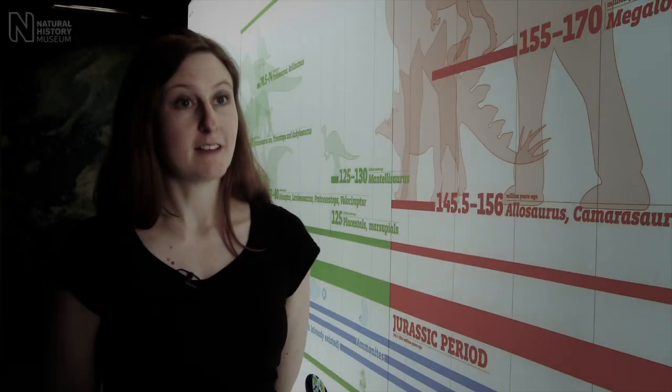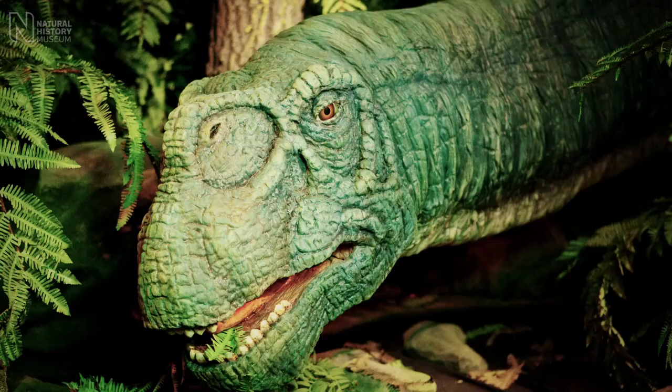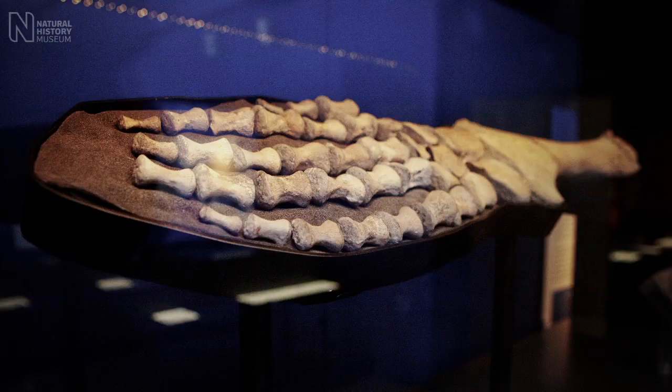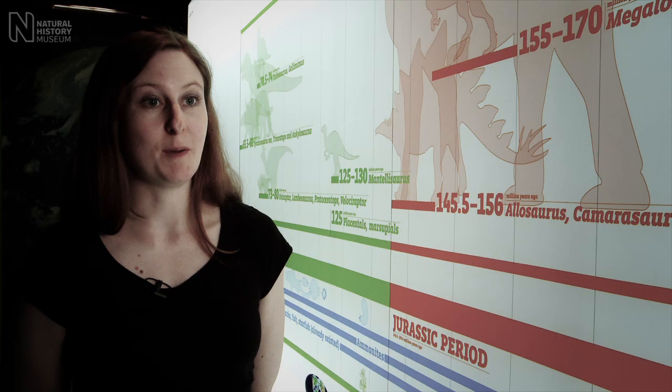The Age of the Dinosaur exhibition is the latest blockbuster from the Natural History Museum. It looks at dinosaurs and where they lived and what kind of habitats they lived in. We've got over 60 specimens from the museum's collection on display. We've also coupled that with some exciting animatronic robot dinosaurs.